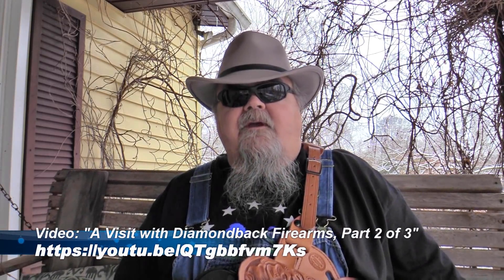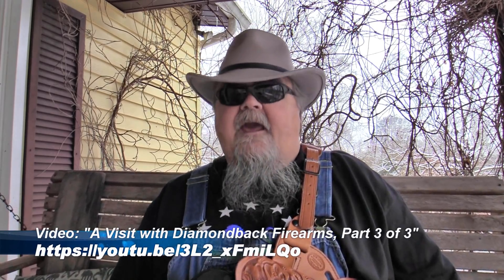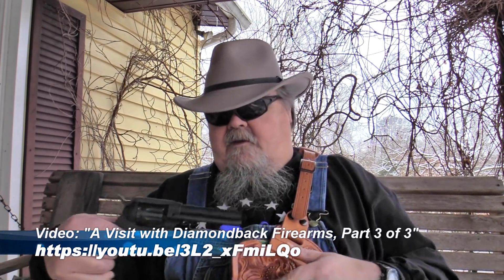They've continued to expand their line. They've had some really cool-looking 1911 pistols, they make some great ARs, and they gave us a sneak peek at their Sidekick, which is a double action revolver built on a single action style. It's a nine-shot .22 with an extra cylinder in .22 Magnum, and it's double action or single action. I've had one for a couple of months now and I'll be getting a review out on it shortly.